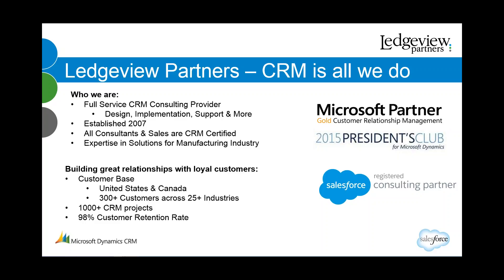Today's webinar is being recorded and will be made available on demand after the live session. All registered attendees will receive an email this afternoon with an access link, and you'll also be able to access the presentation online at leggepartners.com. We're scheduled for 30 minutes. Everyone is in listen-only mode — please submit questions in the question pane of your GoToWebinar control panel. We'll address as many as we can at the end.